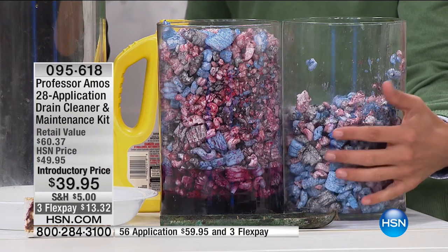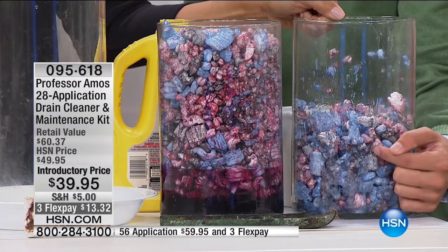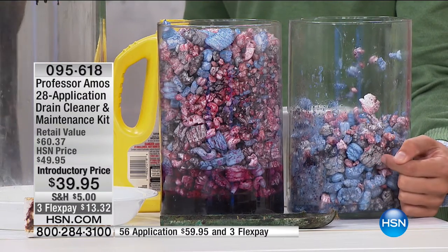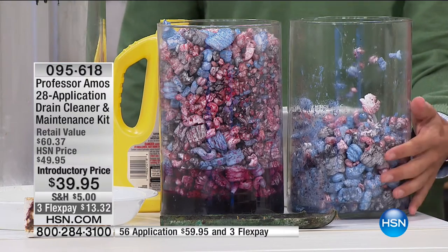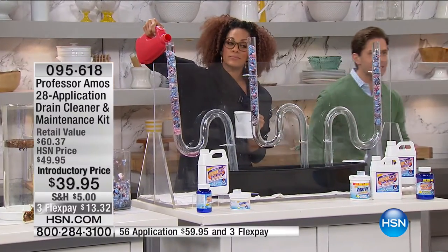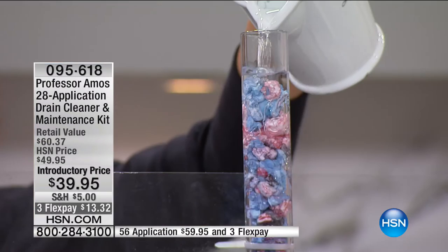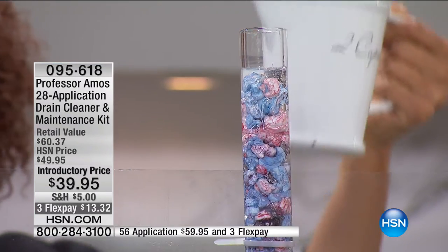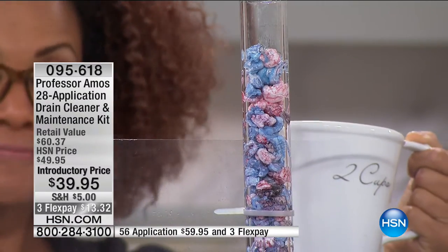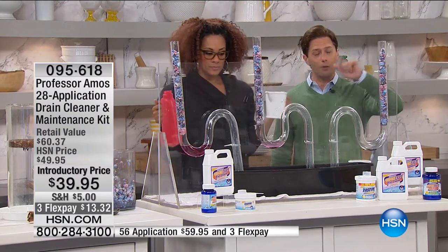Your pipes are the arteries of your home — one of your most important, most expensive investments. Get a product that works faster, works better, is less expensive. It's why we sell more of these here than they sell of the liquid drain product at the grocery store. This is the biggest kit ever done in the history of drain cleaner here at HSN. The introductory special, the full home care kit, the pricing you see will all be gone by midnight tonight.